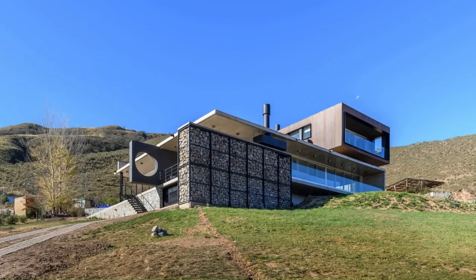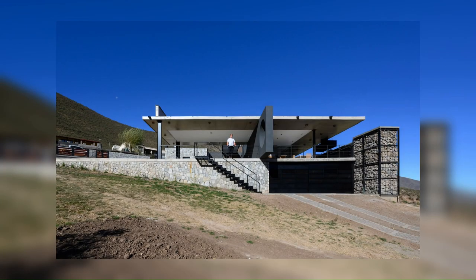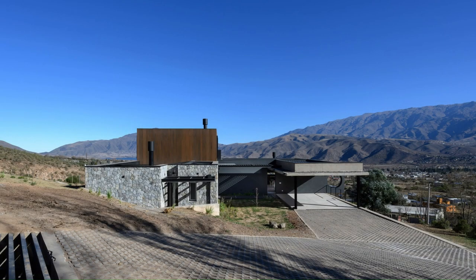The ground floor is divided into a social area, consisting of a single strip of kitchen, dining room, and living room connected to a terrace and a gallery, and a private area with two bedrooms, a bathroom, and a laundry room.